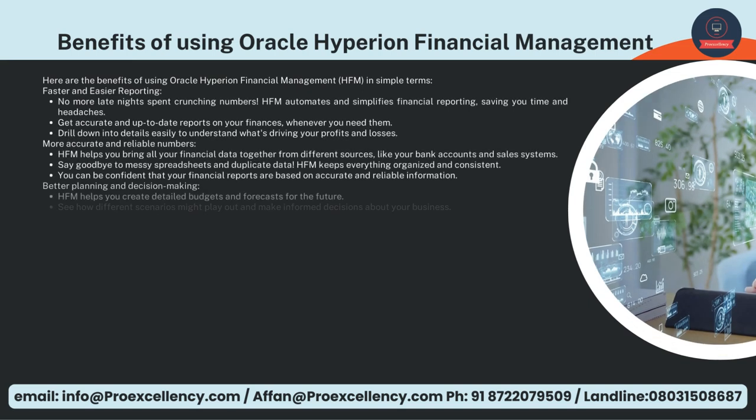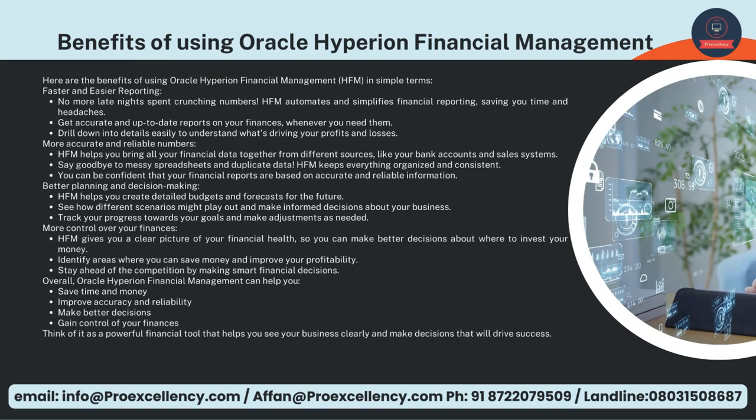Here are the benefits of using Oracle Hyperion Financial Management, HFM. Faster and Easier Reporting — no more late nights spent crunching numbers. HFM automates and simplifies financial reporting, saving you time and headaches. Get accurate and up-to-date reports on your finances whenever you need them. Drill down into details easily to understand what's driving your profits and losses. More Accurate and Reliable Numbers — HFM helps you bring all your financial data together from different sources like your bank accounts and sales systems. Say goodbye to messy spreadsheets and duplicate data. HFM keeps everything organized and consistent, so you can be confident that your financial reports are based on accurate and reliable information.